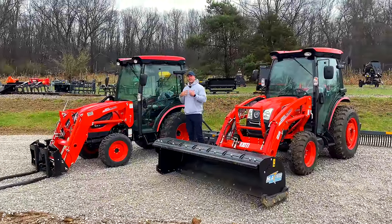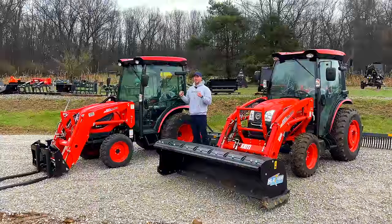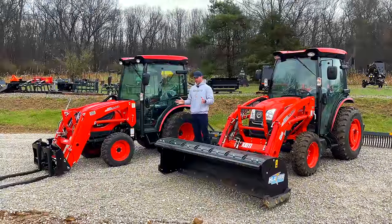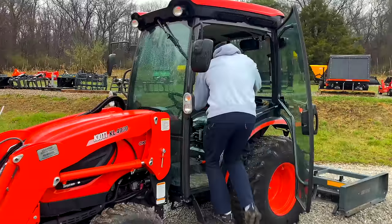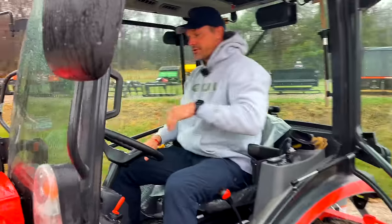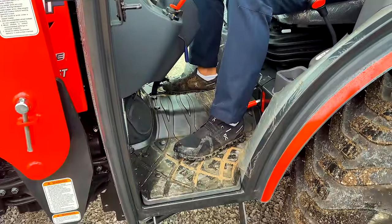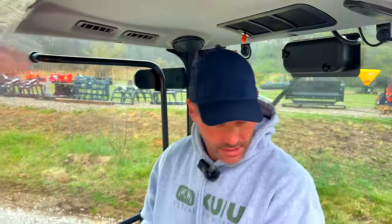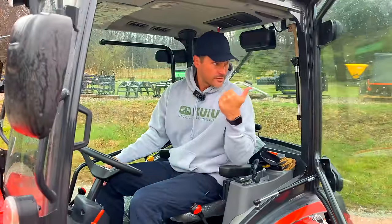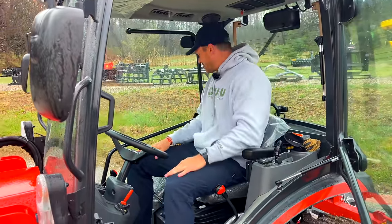I'm six-foot-three, about 200 pounds, and this CK model is cozy for me — not tight, but not a lot of extra room. I don't feel uncomfortable. I have a buddy who's 6'5" or 6'6" who sat in one — the Bobcat version, which Coyote makes — and he said it was just too tight. So I said, come sit in the DK, because there's a decent amount more room in the DK.